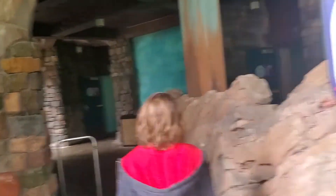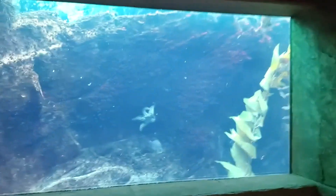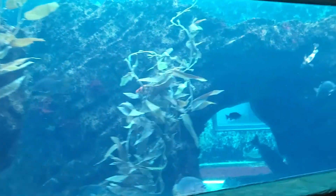These are aquarium viewers. There are fish tanks on the way — that's pretty cool. I see a starfish. One thing I really like about Manta is that you can see some of the wildlife at SeaWorld while you're on the ride, so it's like the best of everything.